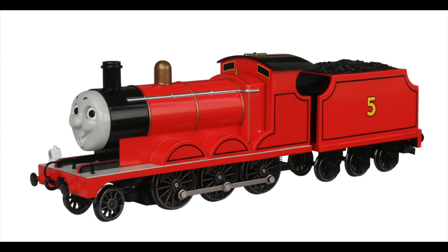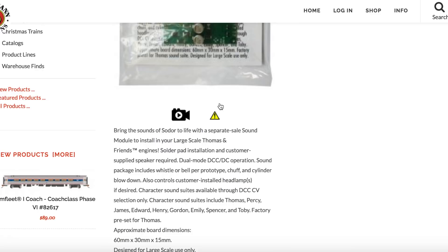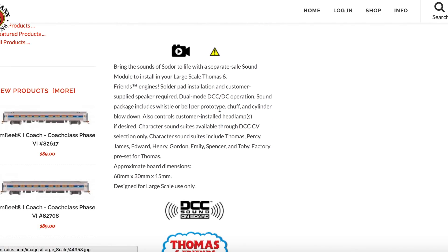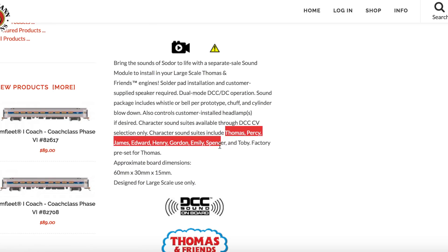We're going to talk about what is available that I want to get from the website, but first we're going to talk about the Bachman Large-Scale DCC Sound Module. This was told to me through Instagram and also on a live stream. I can't remember the two people that said it, so you can leave a comment below and I'll try to track that down.